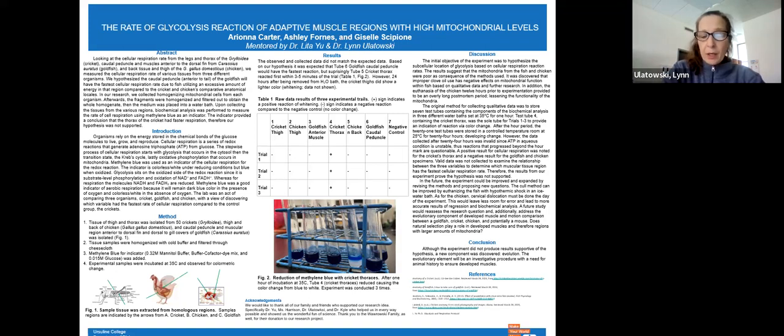My name is Lynn Uletowski, and my colleague Lita Yu teach cellular and biochemical processes lecture and lab, respectively. Like many of our upper division courses, lecture material is supported by laboratory experiences. In the laboratory, Dr. Yu focused on introducing and reinforcing technical skills used in cellular and biochemistry laboratory, along with scientific experiments. The semester culminated with student groups creating their own curriculum-based research experience, or CURE.